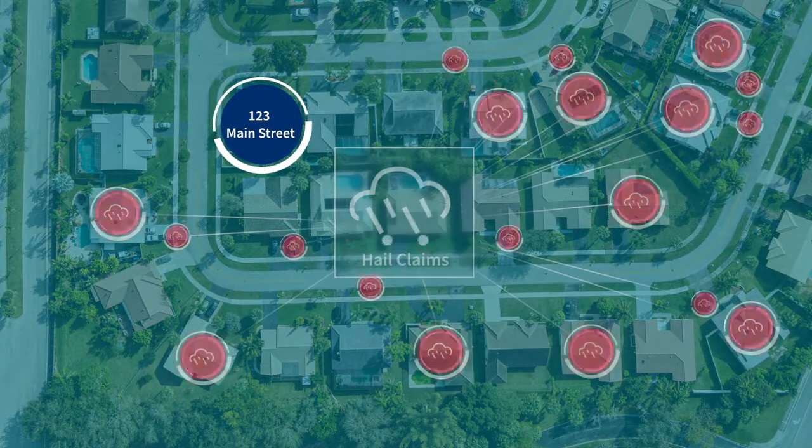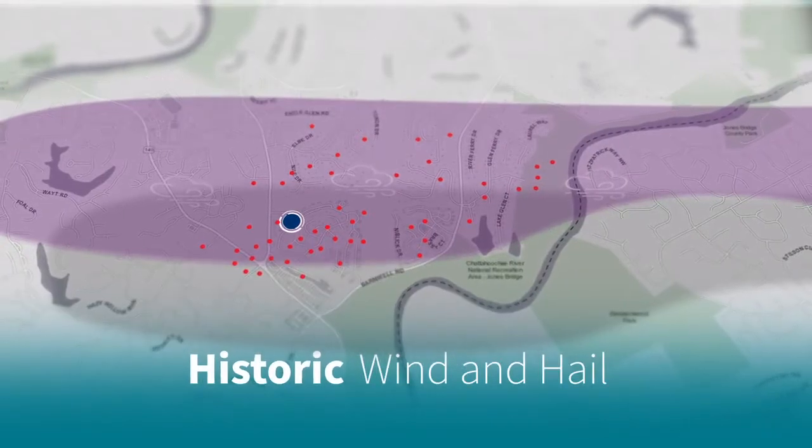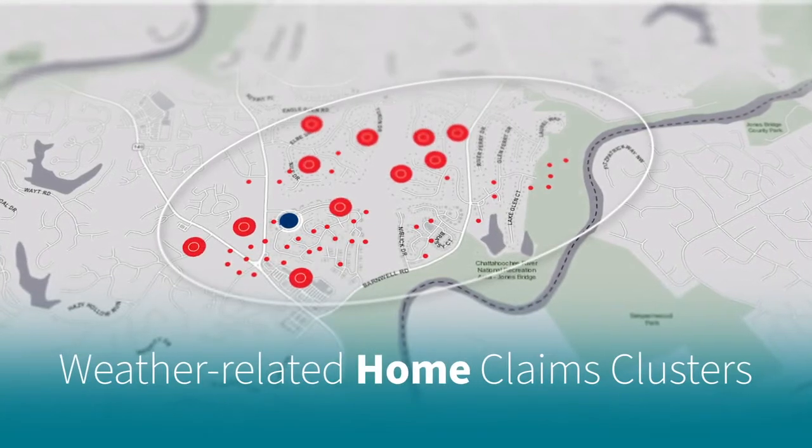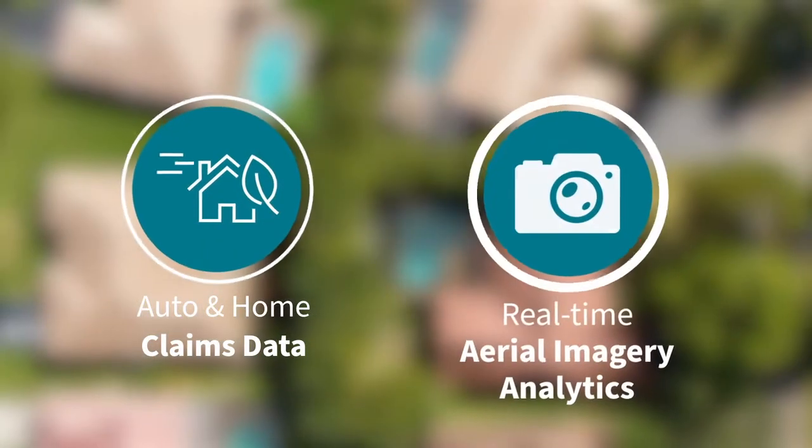For a more complete assessment, Rooftop combines imagery analytics with weather, auto, and home claims data. This powerful combination takes aerial imagery to the next level.